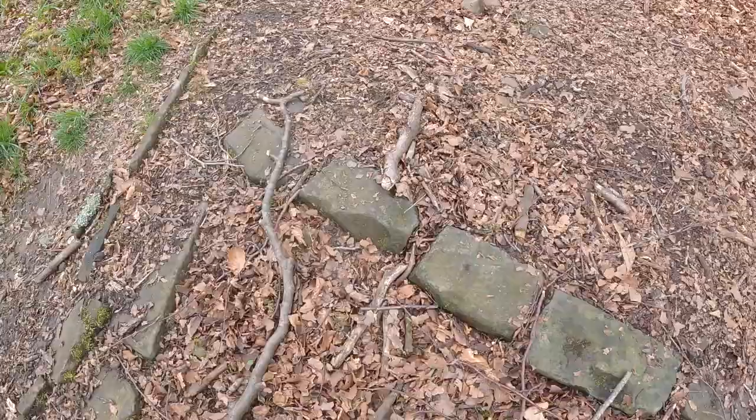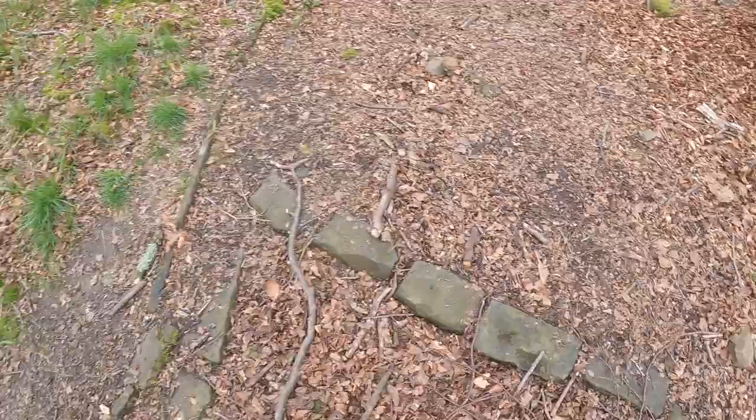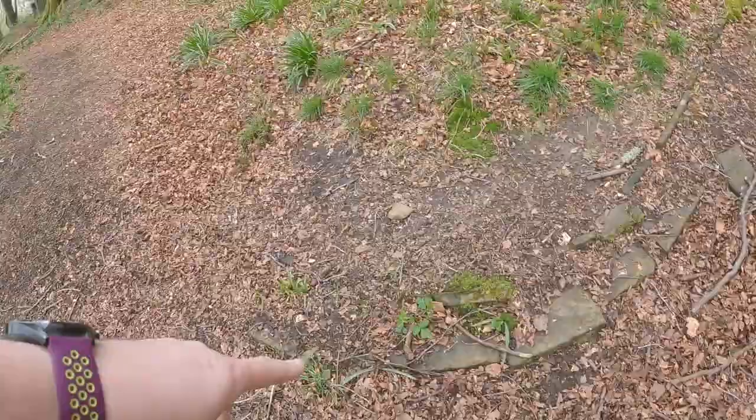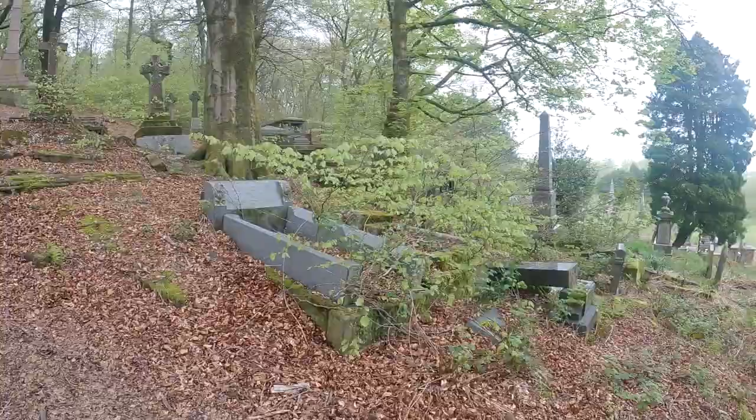As I look down on the ground — and I keep saying this in a lot of videos — look down below under your feet and you might see things. Look at this: the original cobblestones. A lot of it has obviously been covered over throughout the years, but you can see the pathway and the original features. We'll make our way up to this area because this is the older part of the cemetery.